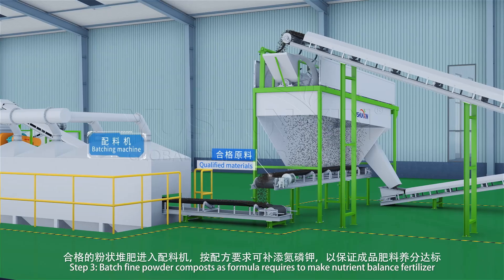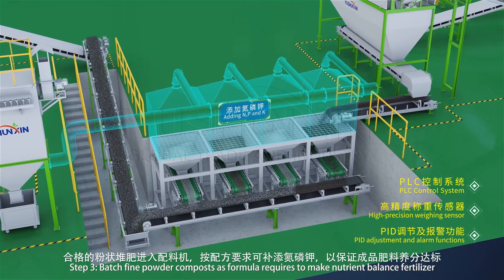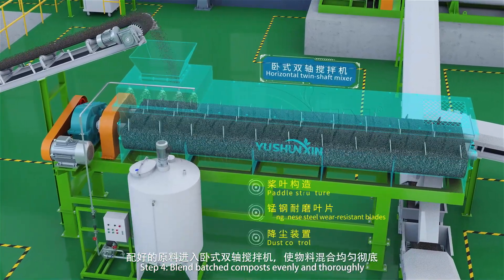Step 3: Batch fine powder composts as the formula requires to make nutrient-balanced fertilizer. Step 4: Blend batched composts evenly and thoroughly.